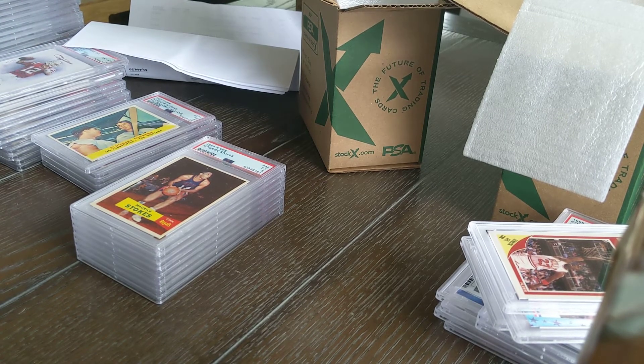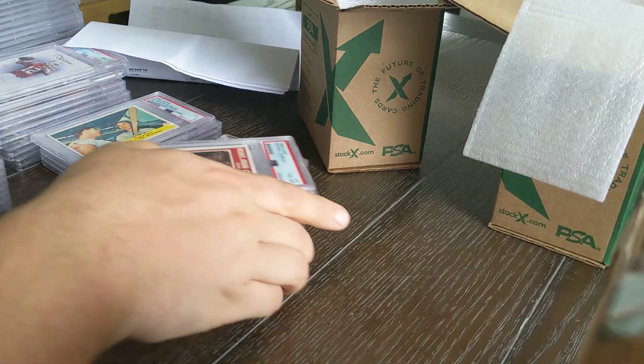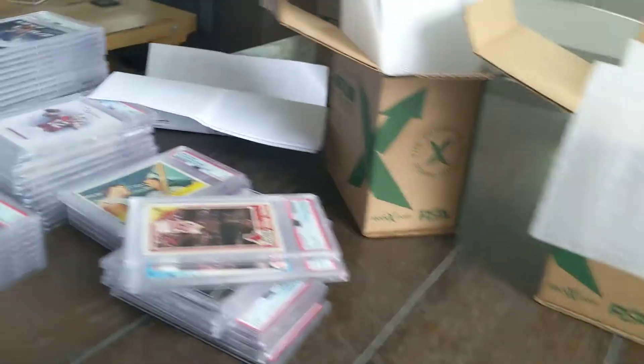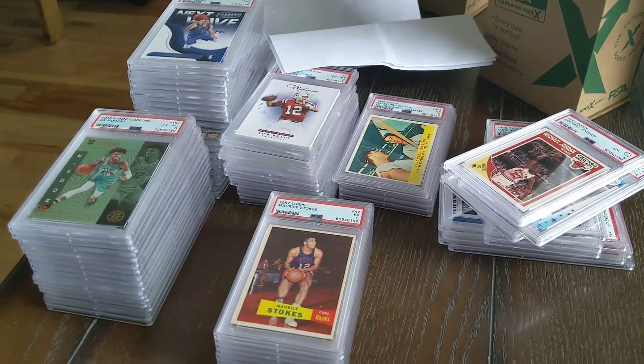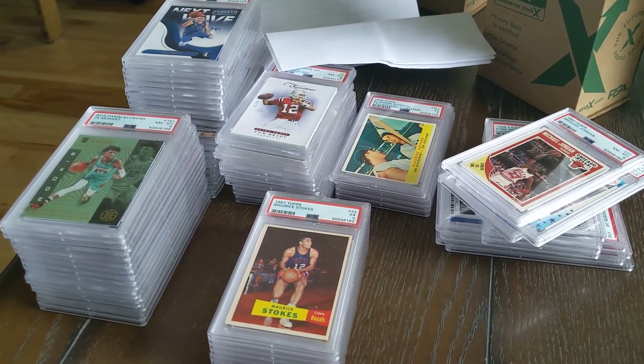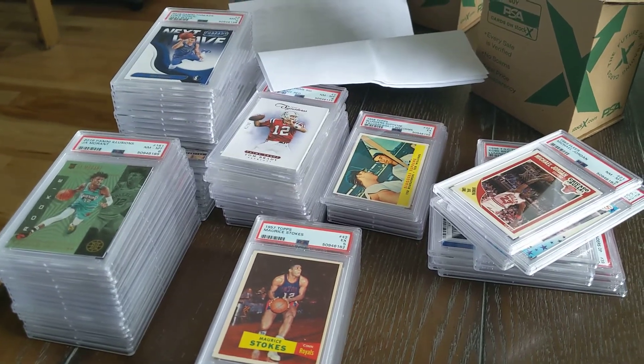All in all, I'm pretty happy with this. I didn't have as many tens come back as I expected — fewer than a batch one-third the size from last time — but I'm happy with what I've got. Now I have to go through everything, see what I can unload quickly, and figure out what needs to get up on eBay this week.